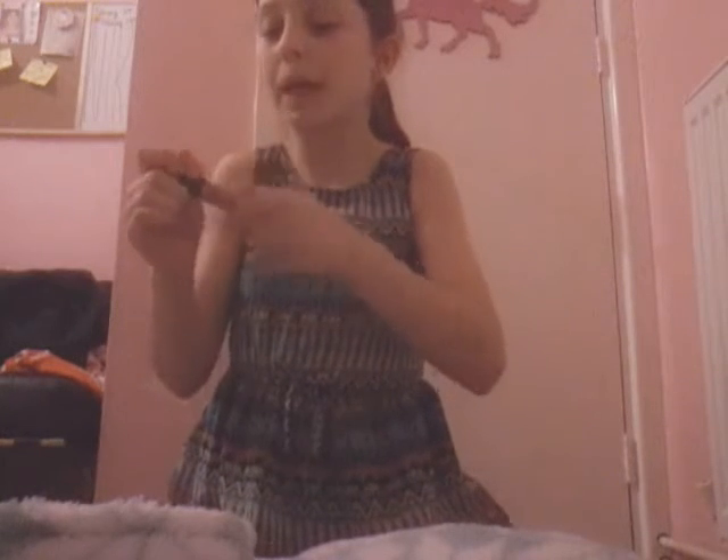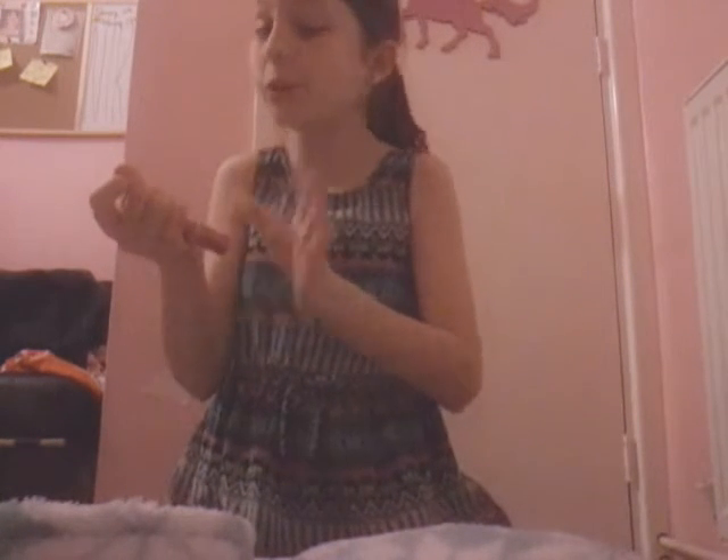Starting with lip glosses, my first favorite is the NYX Soft Matte Lip Cream which I got about a week ago in the shade 11 Milan. It smells so good and has a very nice tint - kind of nude pink but more on the nude side. I really recommend the NYX soft matte lip creams.